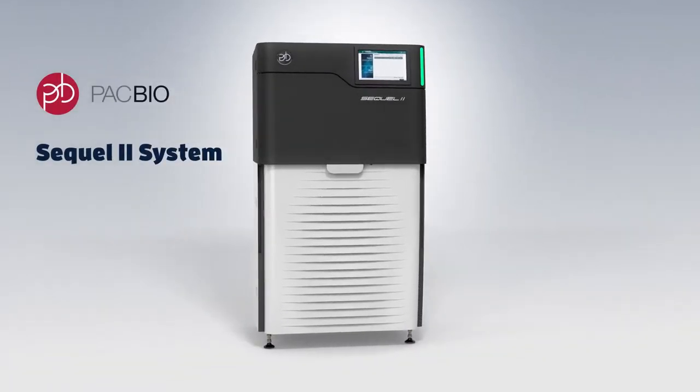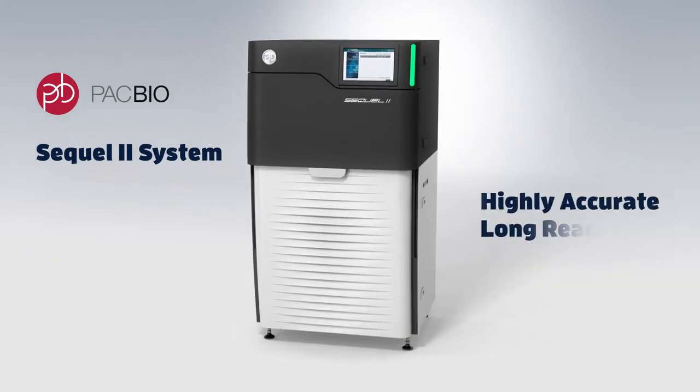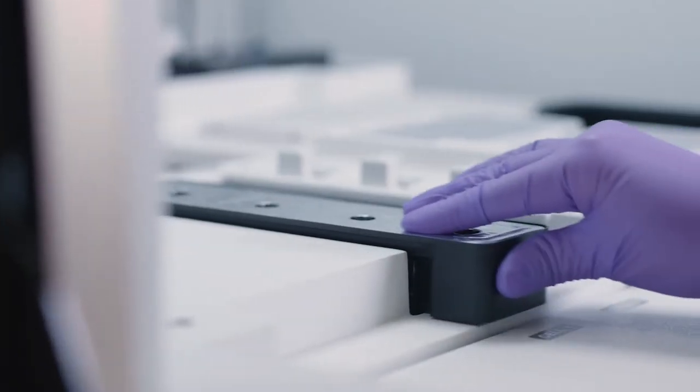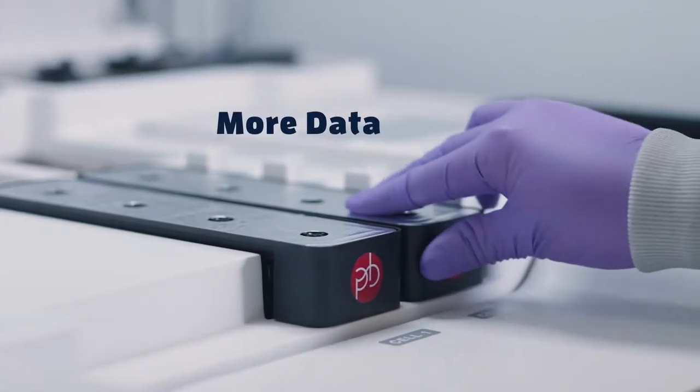Introducing the PACBIO SQL2 system, the most advanced sequencing instrument for generating highly accurate long reads. This platform makes long read sequencing affordable for all scientists by generating more high-quality data in a single run.